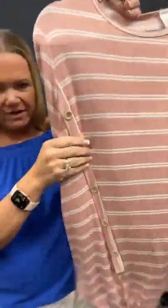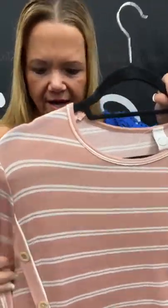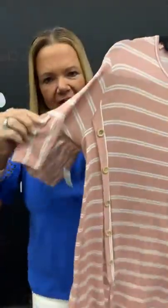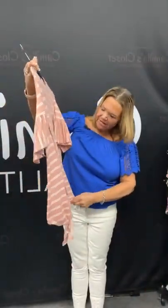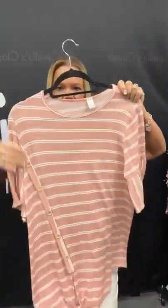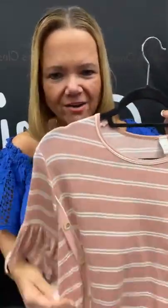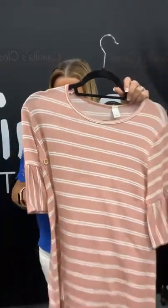So we have this top here that has some great button detail, kind of an asymmetric look to it. So cute. It's a medium — number 41 on our live today. It has a bell ruffly sleeve here. Super cute, really super soft on this too. Does have the tie front. It's a medium, but if you're a large, I think you could size up and wear this comfortably. So cute! If you want to purchase this, sold space 41.